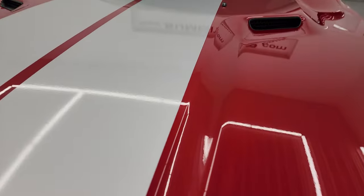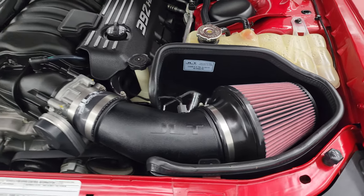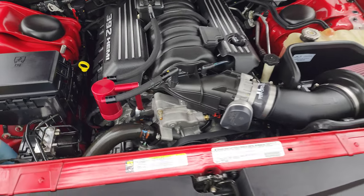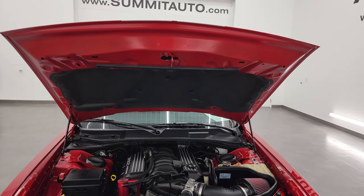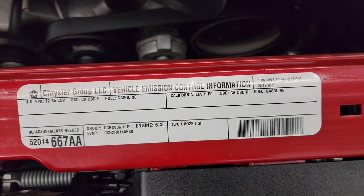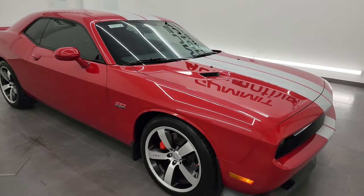Under the hood we have the 6.4 liter V8 392 Hemi. It does have a JLT cold air intake. The engine bay is very clean and it runs very smooth. Once again, this car has been fully safety-inspected by our service shop — it has a fresh oil and filter change, all the fluids have been checked and topped off, four brand new tires, and it is 100% ready to go. There's the emissions sticker, and I would highly recommend this car from a quality and condition standpoint.